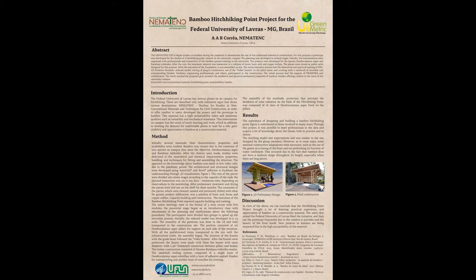For the conception of the project, different sketches were developed, evaluated, and chosen by the team. The architectural and structural designs were developed using AutoCAD and Revit software to facilitate understanding through 3D visualization, as can be seen in Figure 1.